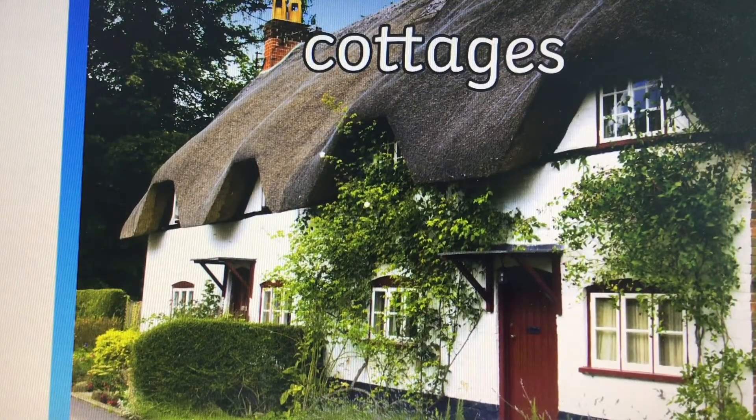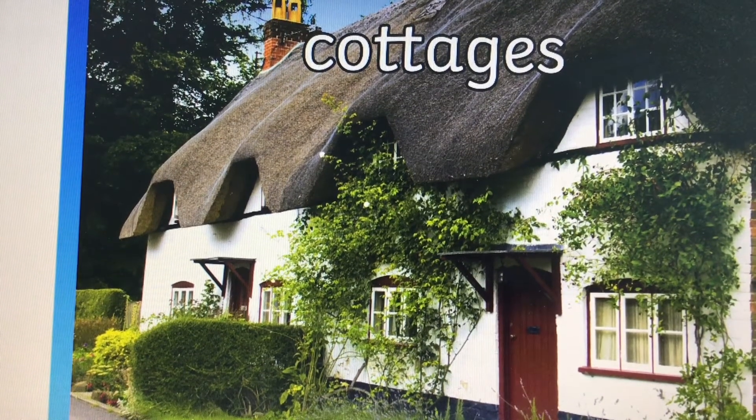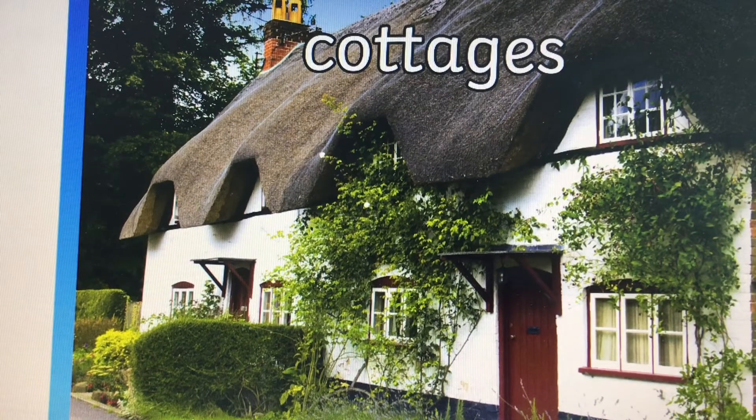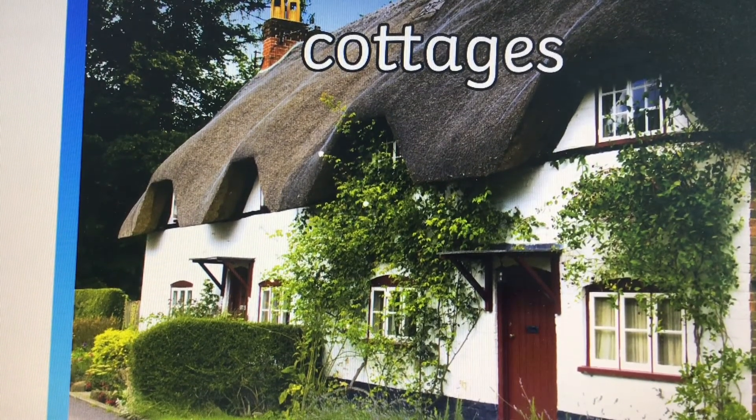And here are some cottages. Now this is just like the house granny lived in in the story Little Red Riding Hood, and as you can see it's got a very special roof — it's called a thatched roof and it's made from straw.